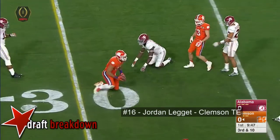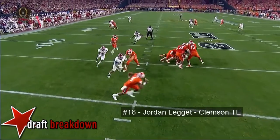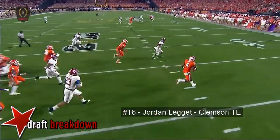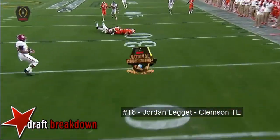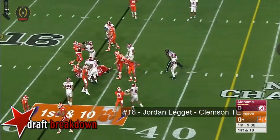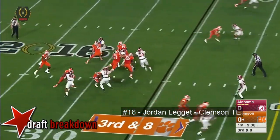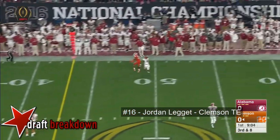Behind Jordan Leggett on third down. He's not just gonna scramble to run — he is scrambling to buy time. Leggett works to get open and a great catch by Leggett! The throw was not very accurate. Now they rush the passer, Watson in the pocket.